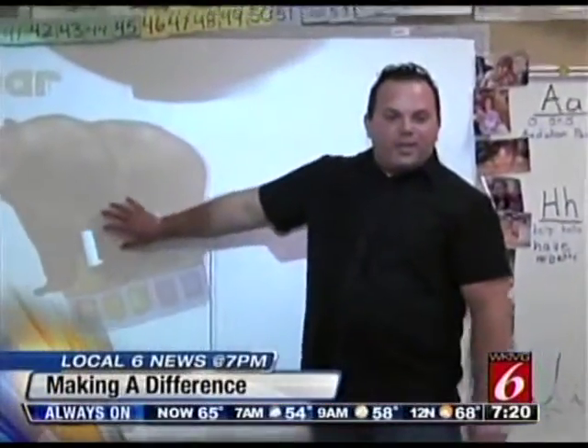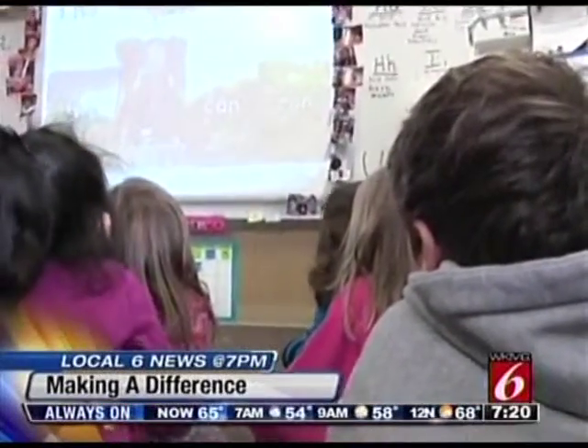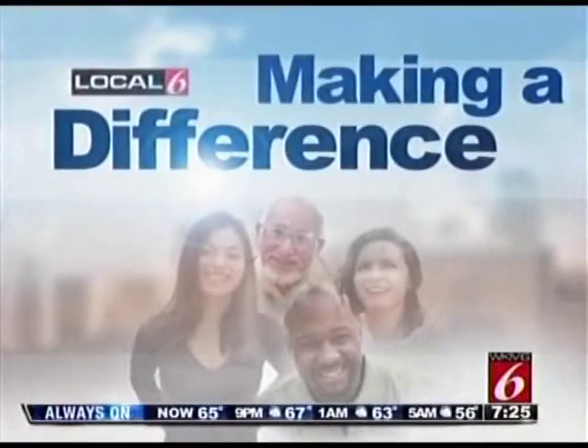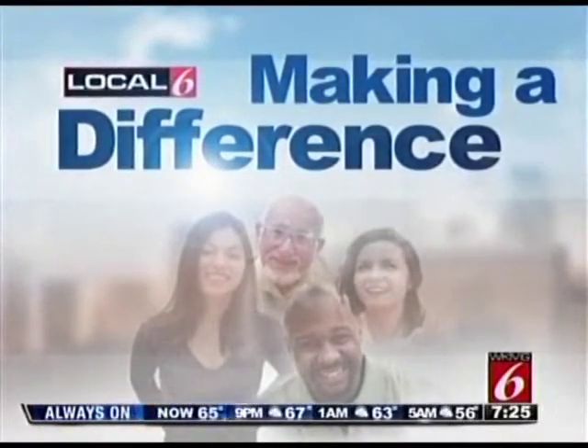One popular feature of ClickOrlando.com is a regular feature every night at 7. Tonight's Making a Difference features a new way to help kids learn to read, and a local school is the first in the nation to give it a try. Everybody would agree that the key to learning is for kids to start early. We traveled to Audubon Park Elementary to see how a new literacy program is making a difference for pre-K and kindergartners. Local 6's Nick Vincent shows us why it is one of a kind.